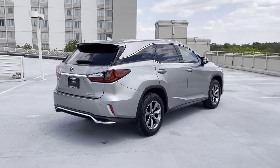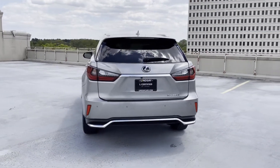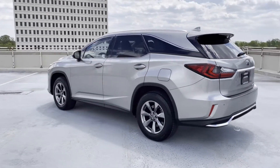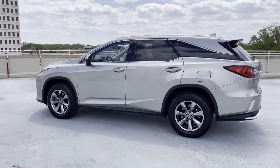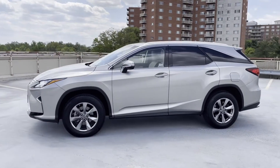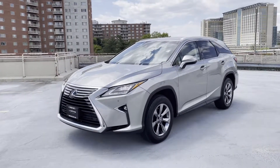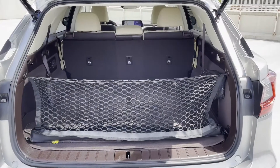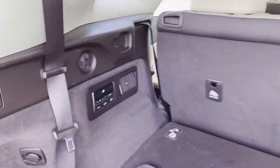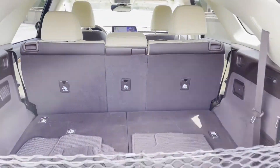Lane departure warning, satellite radio, multi-zone air conditioning, all-wheel drive, third row seating, heated side view mirrors, leather seats, backup camera, passenger seat adjustable lumbar support, tinted windows, rear air conditioning, power driver seat, power passenger seat, pass-through rear seat, rain sensing wipers, Bluetooth, power liftgate, and keyless start.